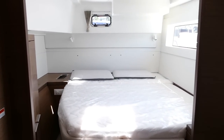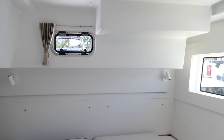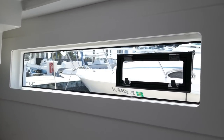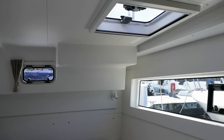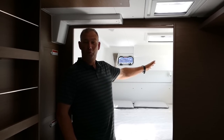Inside the staterooms you're going to notice that they're air-conditioned, but a great feature is the amount of light through these big windows, so the cabins all seem very light and airy. Aft on the port side is the master stateroom, which again has lots of light coming in with a window that's over four feet long.